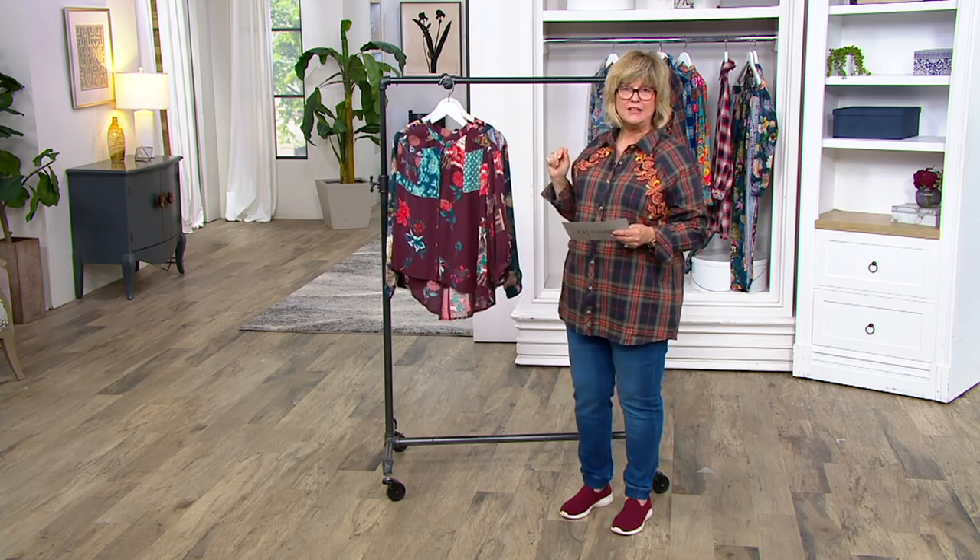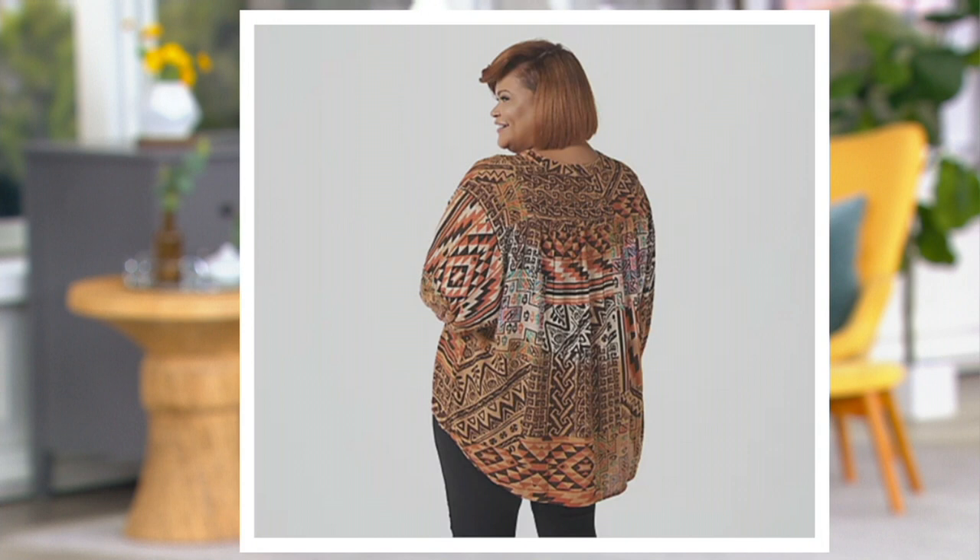On QVC.com we also have the aztec print, done in beautiful autumnal shades. The medallion print has sold out, and we only have 150 left in the aztec.